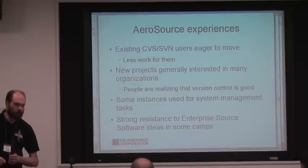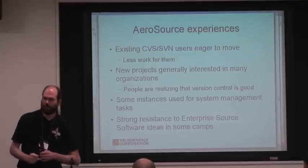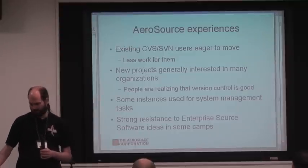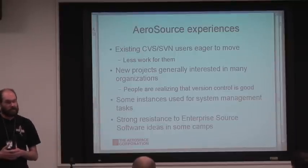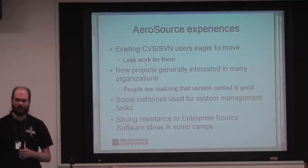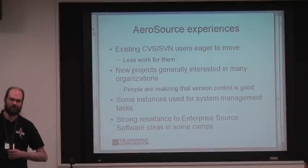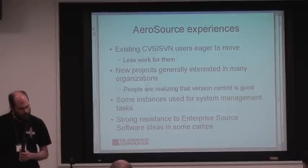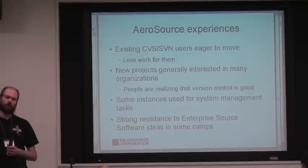We've also brought in some large existing projects. For instance, a program called SOAP — the Satellite Orbital Analysis Program, not the Web Services Protocol — has been around the company in some form since the eighties on early proprietary graphics systems. Now they're a cross-platform Qt-based application that runs on Mac OS, Windows, and UNIX. We've been able to bring them in along with a couple other long-standing projects.